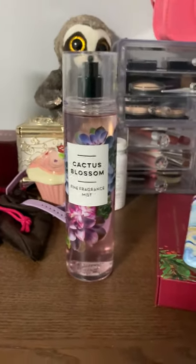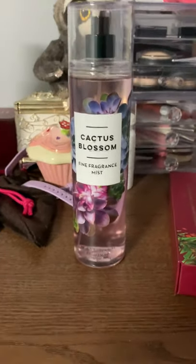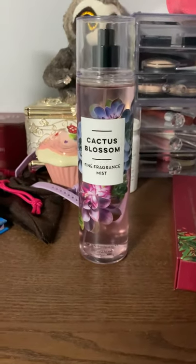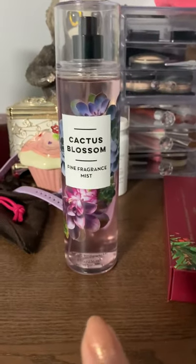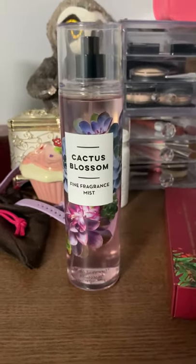I had my shirt on and I kind of have a habit of putting my face under my shirt — don't know why, but I've always done that. It smelled exactly like Burberry Brit. I haven't seen another video like this, but if it is a dupe, I would definitely get this.